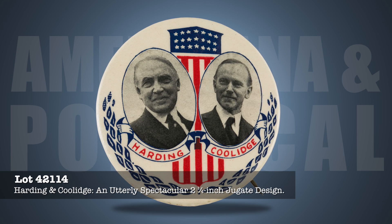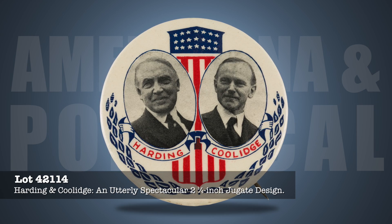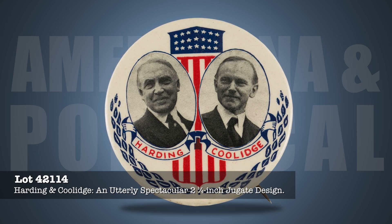A mint-conditioned 2-1/4-inch Harding & Coolidge juggate — a great button by any standard and the finest of the three or four examples known to exist. Without question, the best Harding juggate.